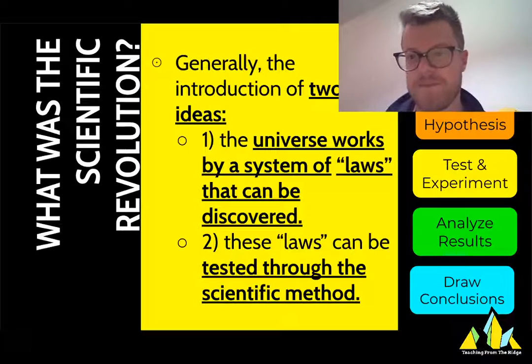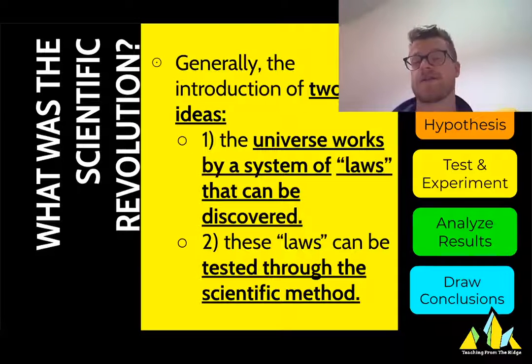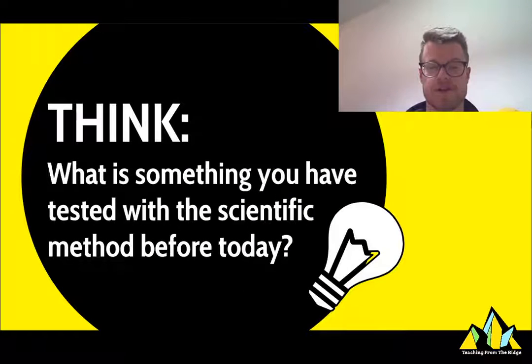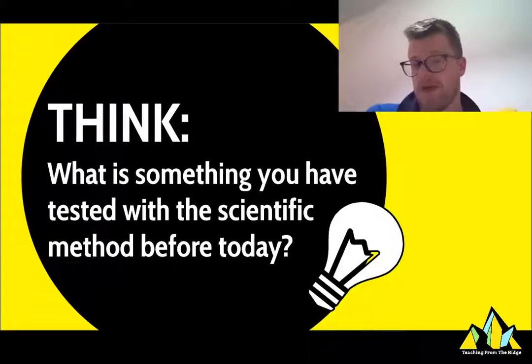The scientific method — if you don't know it, I've put the steps on the right-hand side of the slides: ask a question, make a hypothesis, test it, experiment, analyze the results, draw conclusions, and then retest. All the things you've hopefully learned in a science class. I want you to think about what's something you've tested with the scientific method before today — maybe something from a science class. Pause and write down your answer before you go on.